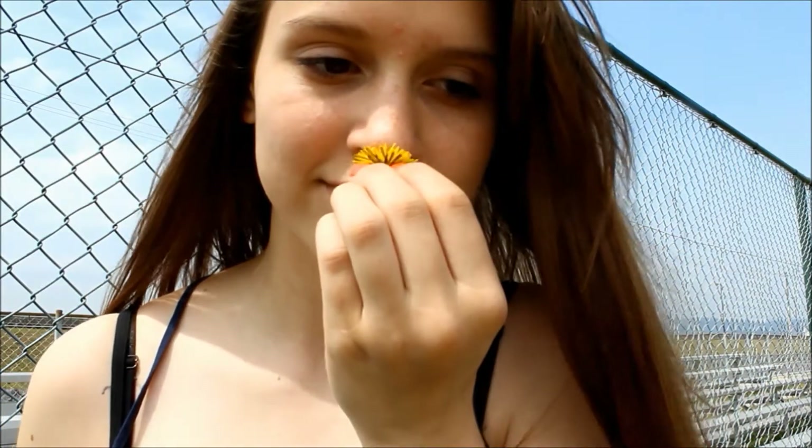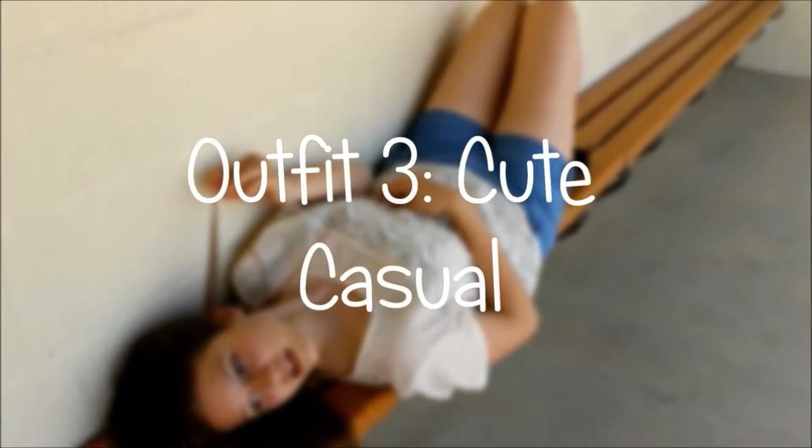You guys, this flower smelt really good. It smelt like straight up honey, like it smelt delicious.